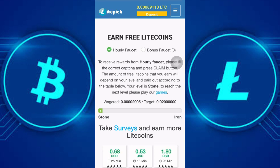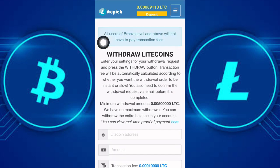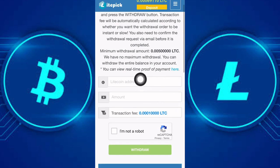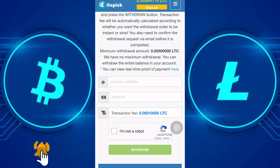Go to the description and use the sign-up link I placed there. To withdraw, click the withdraw button — minimum withdrawal is 0.005 LTC and a fee of 0.0001 LTC will be taken as a service charge. Paste your address, enter the amount, verify the captcha, then click on withdraw. If you found this video helpful please give it a thumbs up and let me know what you think in the comments. Thank you for watching, stay safe and God bless — peace out.